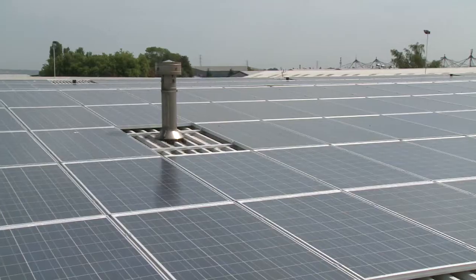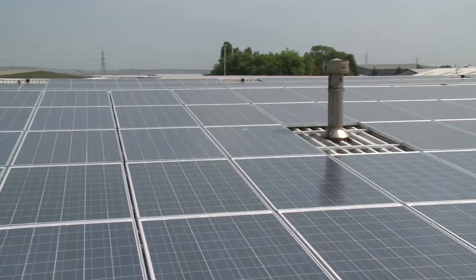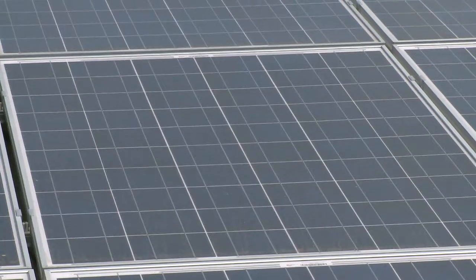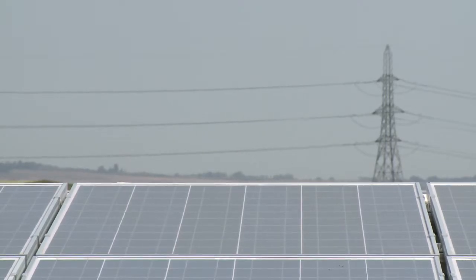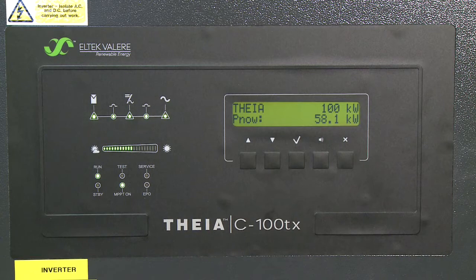We understand that our roof-mounted photovoltaic array is the largest in Kent and it will generate about one third of our electricity requirement for the year. Because it is a feed-in tariff arrangement, the actual financial benefit to the company is in excess of that and it should reduce our electricity bills by one half.